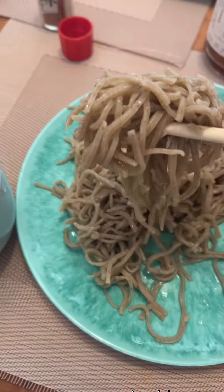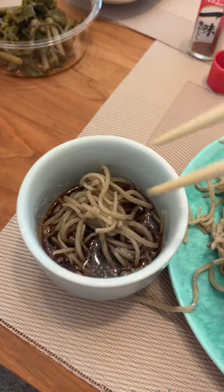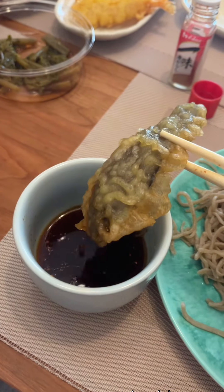This is obviously soba and you eat this on New Year's Eve to wish for a long healthy life, like the soba noodle. But my soba this year was kind of short, so let's see what happens.